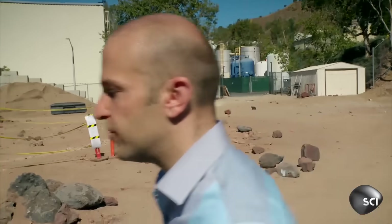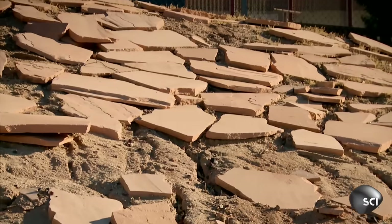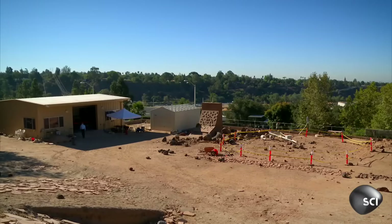We have all the rover drivers come up here and we test things to the limit so we see what happens. Every maneuver that has been done on Mars has essentially been tested in this Mars Yard.